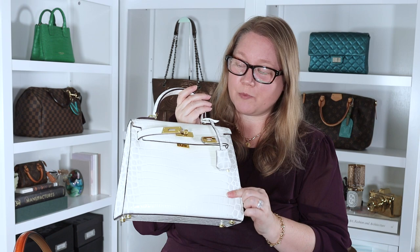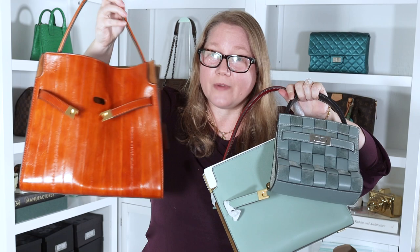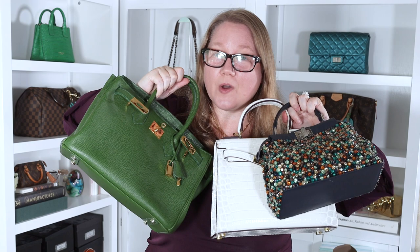Another thing the Radziwill bag has in common with the Peekaboo is that they both have a center divider, so the bag is basically two giant compartments — or two small compartments, depending on the size of your bag. The Peekaboo and the Kelly also have the option of carrying with a detachable shoulder strap; the Birkin does not, but the Radziwill does. The petite size, which is this tiny little thing, comes with a crossbody strap. The Radziwill bag comes in three sizes: the regular size, the petite, and the small. The Hermes bags and the Peekaboo come in many different sizes.